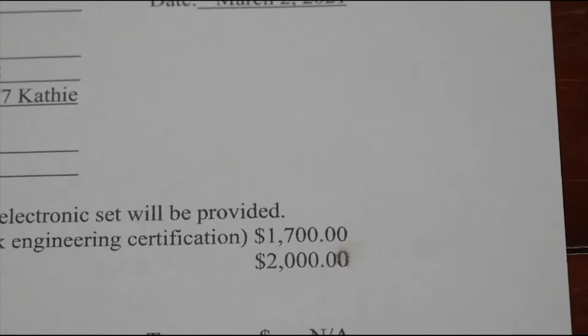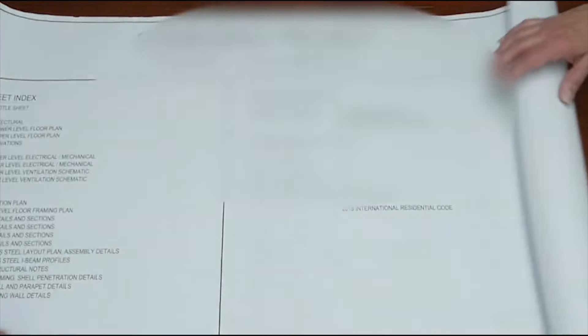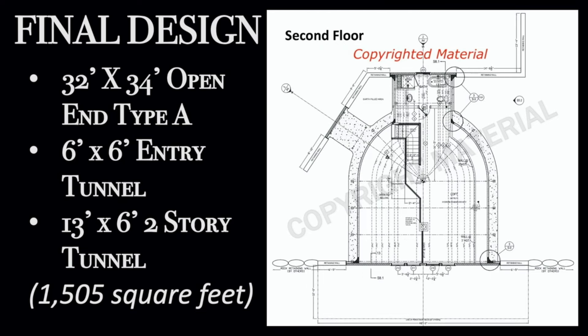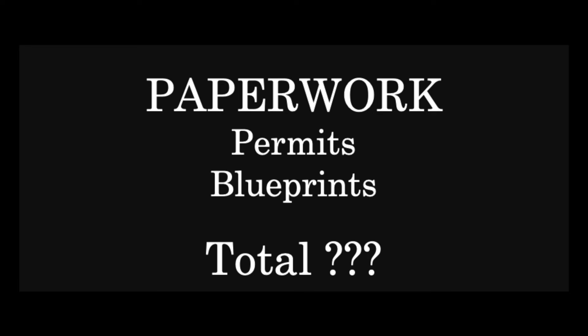The first big expense was ordering and getting the blue engineered stamped blueprints done. Once those blueprints came in, we were able to take them down and get permit approval. We had to make a couple of changes and a couple of extra expenses in there, but we were finally able to do it. The total cost for the blueprints and the permits was $4,276.